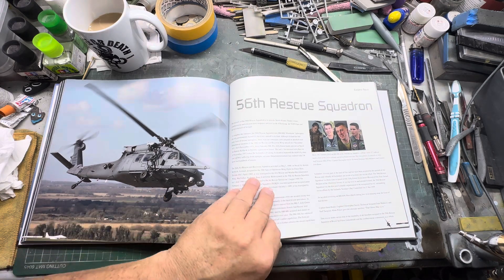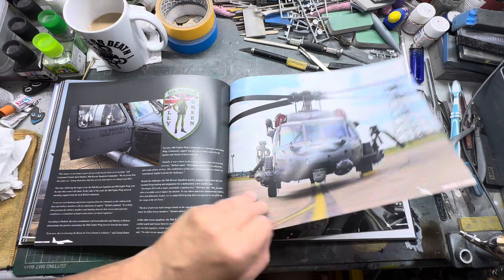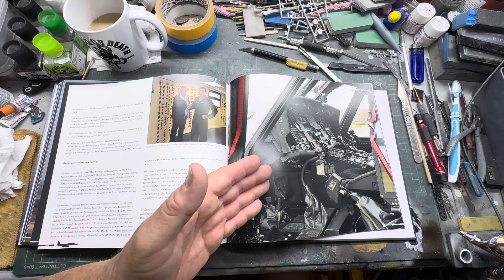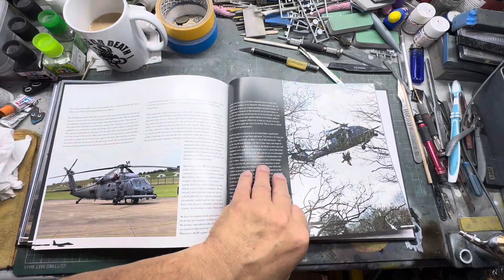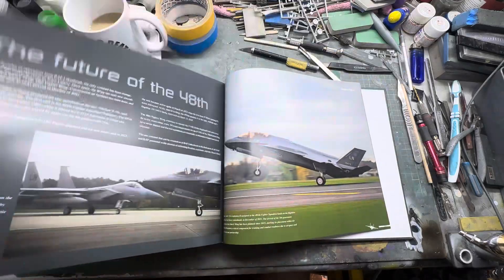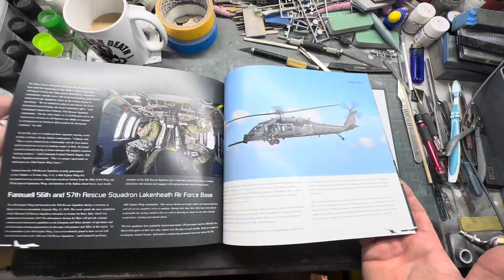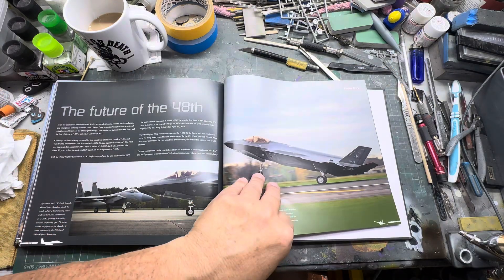You get some nice pictures of these Pave Hawks lurking around. Unfortunately it's not a modelling book, but just as a general look-around reference it's great — you can read about what they do and the history. And there's the F-35 right at the very rear. You get some nice pictures of them and can see what the aircraft do.